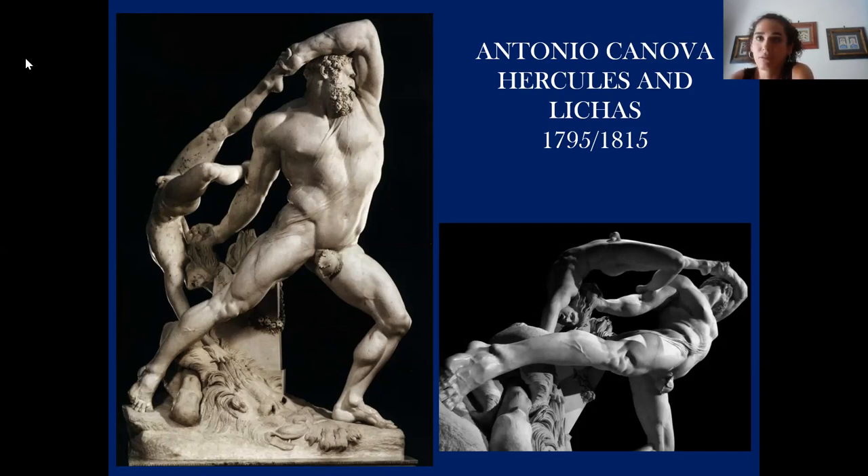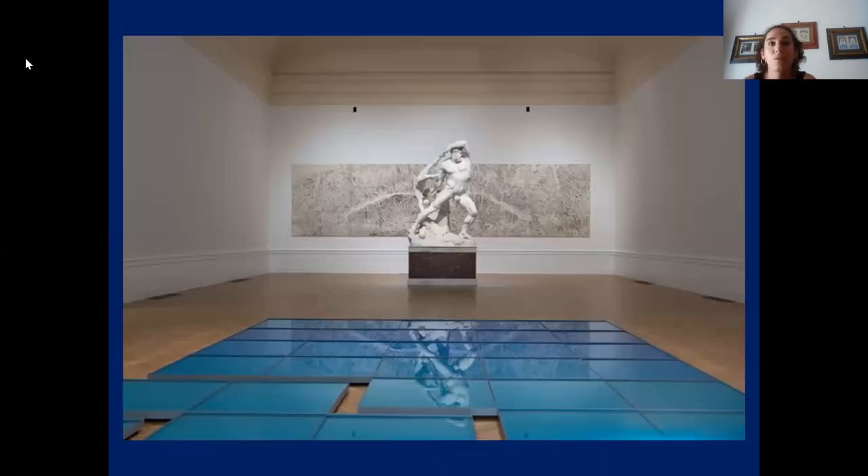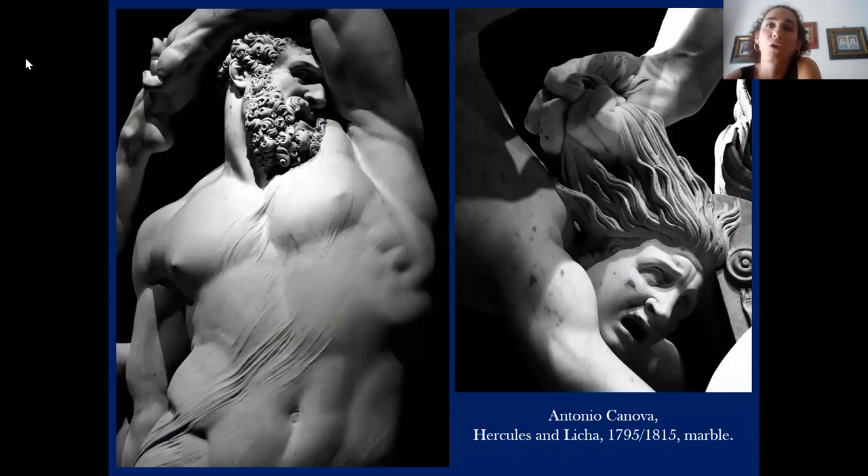The sculpture was commissioned to Antonio Canova by Italian nobleman Onorato Gaetani dell'Aquila in 1795, but was completed only in 1815 due to constant interruptions, probably for political reasons. This is the room where you can now see the Heracles and Lykas sculpture — it is a very beautiful room. The sculpture today impresses with its idea of strength and especially its anatomical perfection of the body, as you can see in this picture.